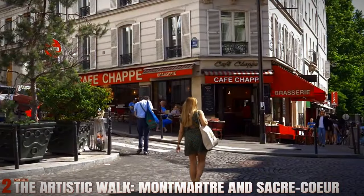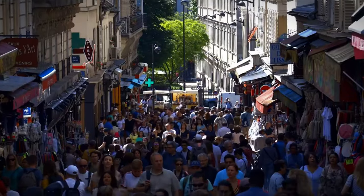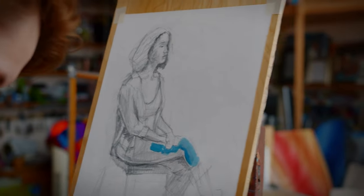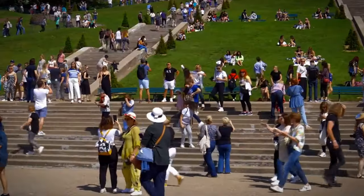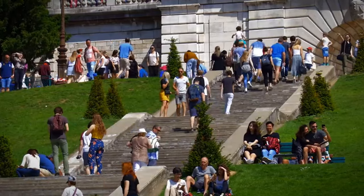Number 2: The Artistic Walk — Montmartre and Sacré-Cœur. Montmartre is a haven for artists and dreamers. Start at the base of the hill, wandering through the charming streets filled with art studios and quaint cafes. Make your way up to the Basilica of Sacré-Cœur, where you can either climb the stairs or take the funicular. At the top, you'll be rewarded with breathtaking views of Paris.